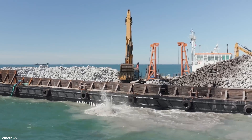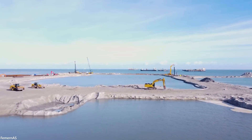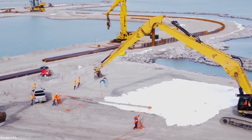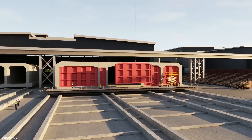The tunnel sections will be immersed in a 12-meter-deep trench on the seabed, dredged from sea level. Clearing the seabed for the tunnel will require removing 19 million cubic meters of soil, sand, and stone from the seafloor, which can then be transformed into new beaches and land around the tunnel.